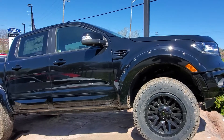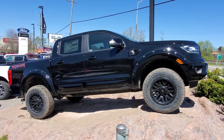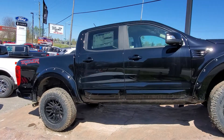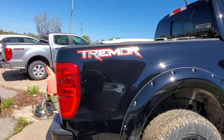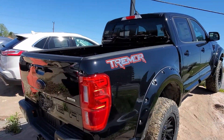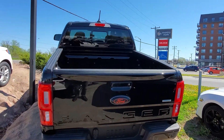We've also blacked out the front piece here where it would normally say Lariat. It's got fender flares on it, and in the back we've put our Tremor logo on it. Coming around to the back, you can see we've also done the Ford emblem in red and black to match the rest of the truck.